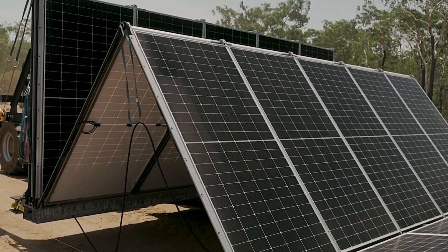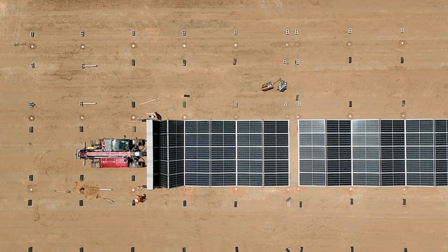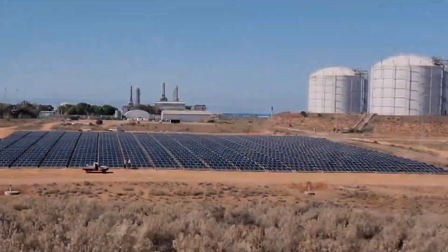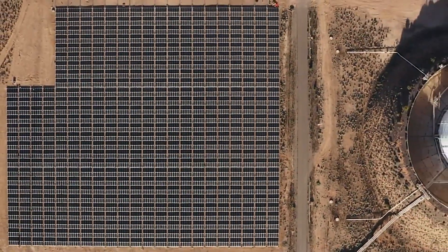In terms of environmental impact, the 5B Maverick stands out as a sustainable solution. By enabling rapid deployment of solar power, it reduces reliance on fossil fuels and minimizes carbon footprints. This makes it an excellent choice for eco-conscious businesses and communities aiming to transition to greener energy sources.